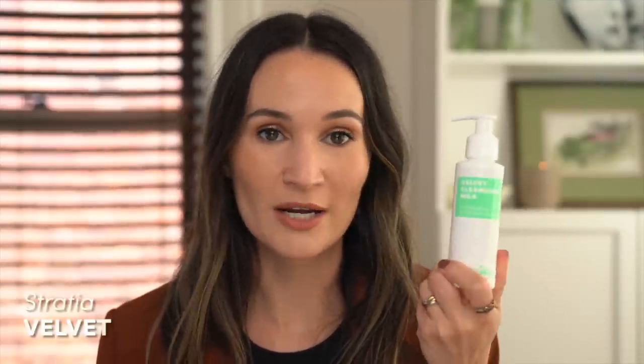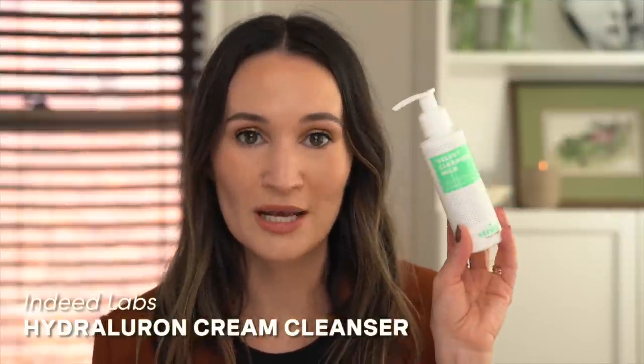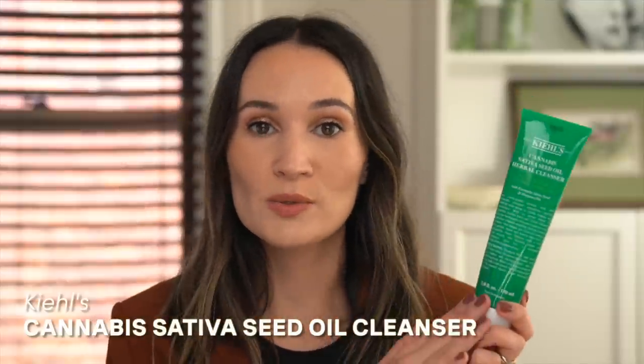I used up a bunch of gentle cleansers. The Velvet Cleansing Milk from Stratia Skin is a favorite — I really enjoyed this and would repurchase. The Hydro Luron Cream Cleanser from Indeed Labs I liked too, but not as much as the Velvet Cleansing Milk; it had a lighter texture that felt a little more cosmetically elegant. And the Kiehl's Cannabis Sativa Seed Oil Herbal Cleanser — I used this and my husband also really liked it. It's a nice cream cleanser but it did have a little bit of a lather, so it's kind of in the middle between a water-based and cream cleanser. In the meantime I just went back to good old faithful CeraVe hydrating cleanser, which was on sale. I've been using this on and off for years.